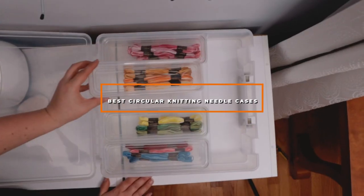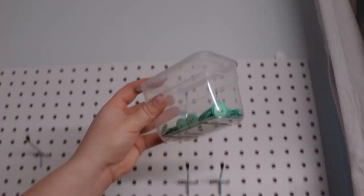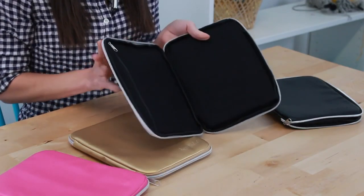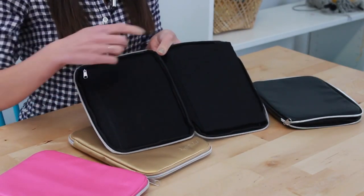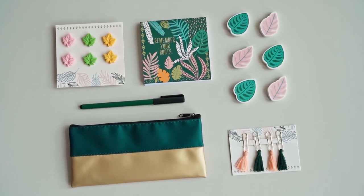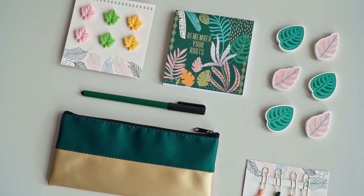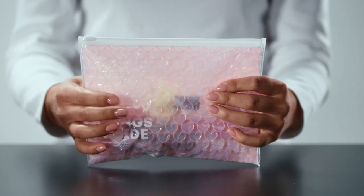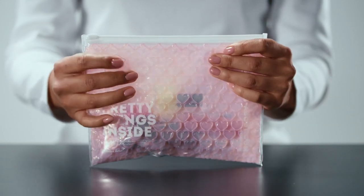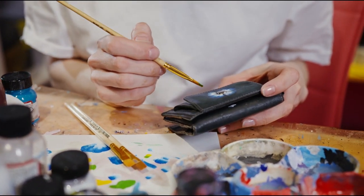Hello guys, in today's video we're going to check out the best circular knitting needle cases this year. I made this list based on my personal opinion, and I've tried to list them based on their price, quality, durability, and many more. To find out more information about these circular knitting needle cases, you can check out the description below. If you want to get the best quality circular knitting needle case according to your needs, then watch the video till the end and then decide to buy.